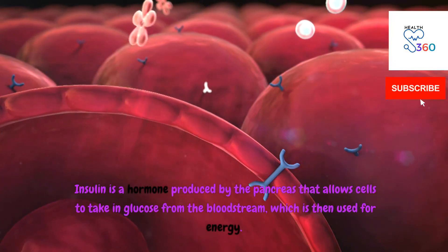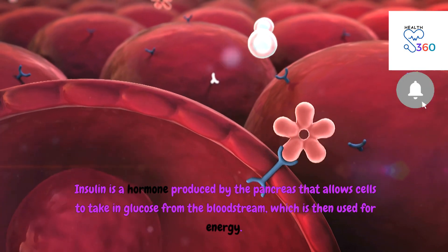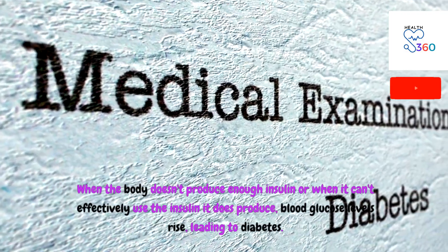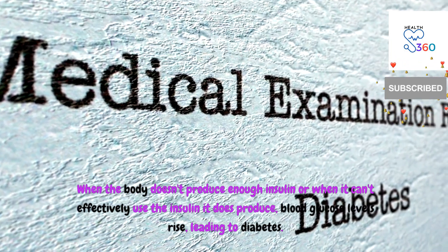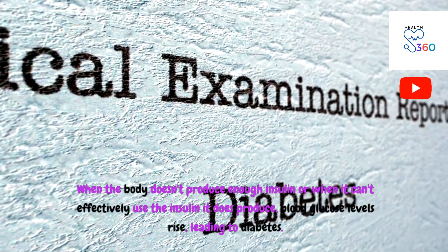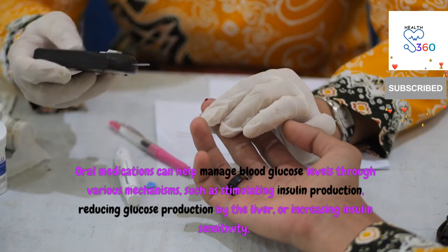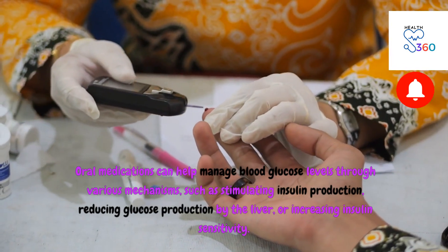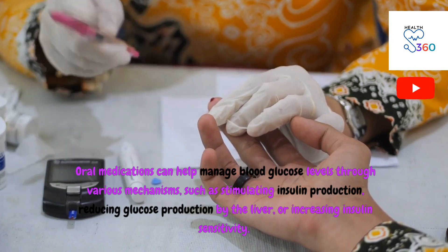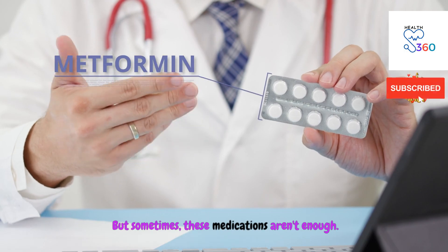Insulin is a hormone produced by the pancreas that allows cells to take in glucose from the bloodstream, which is then used for energy. When the body doesn't produce enough insulin, or when it can't effectively use the insulin it does produce, blood glucose levels rise, leading to diabetes. Oral medications can help manage blood glucose levels through various mechanisms, such as stimulating insulin production, reducing glucose production by the liver, or increasing insulin sensitivity. But sometimes these medications aren't enough.